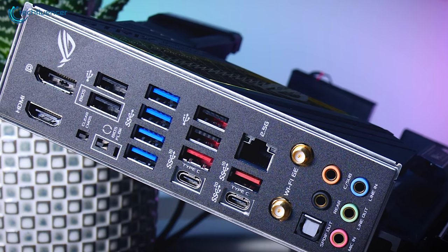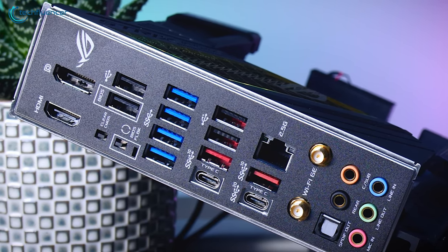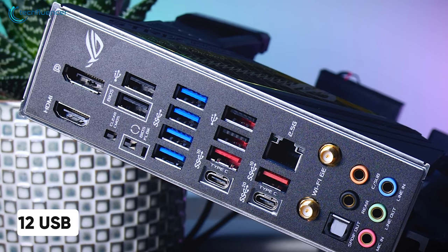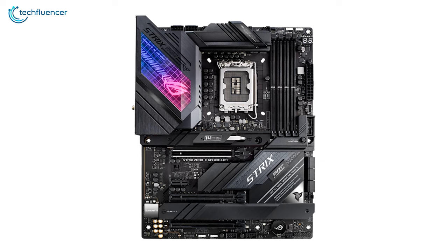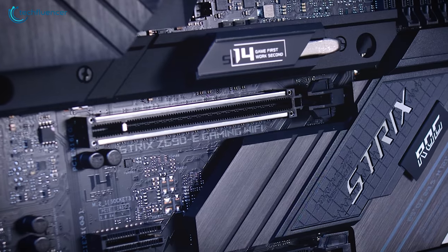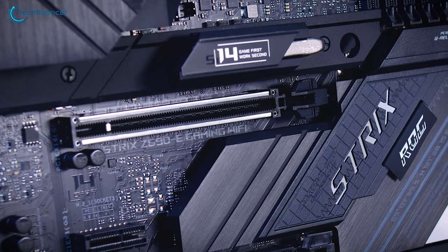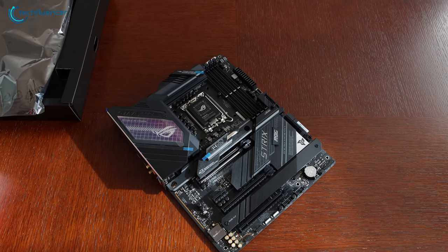Similar to most Z690 boards, this one is also Wi-Fi 6E compatible and has a total of 12 USB connections on the back. It also features an illuminated acrylic display atop the I/O for greater visual aesthetics. Overall, the Strix Z690-E Gaming Wi-Fi is a glorious-looking motherboard that doesn't compromise on performance and connectivity.